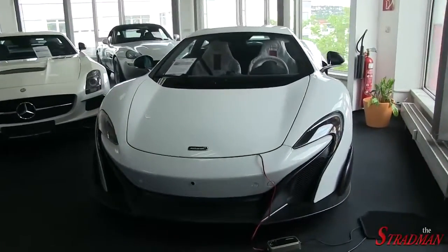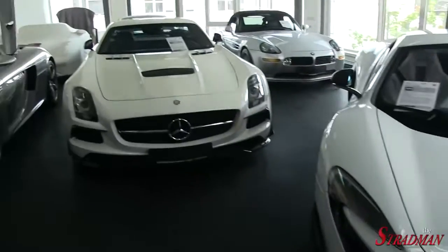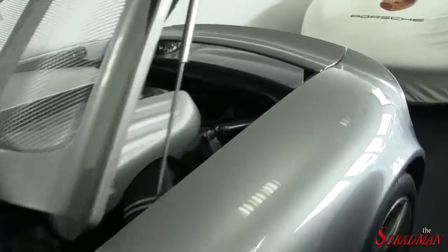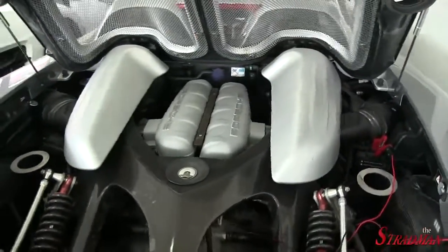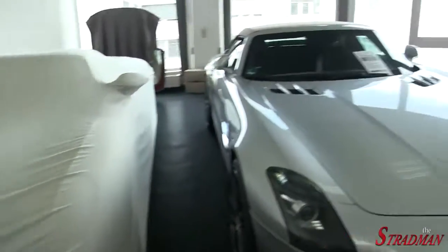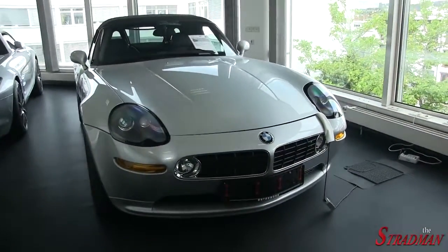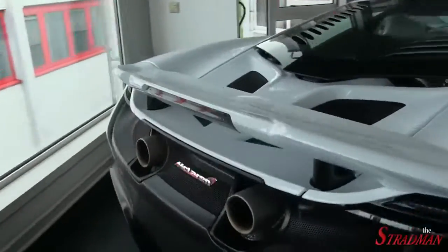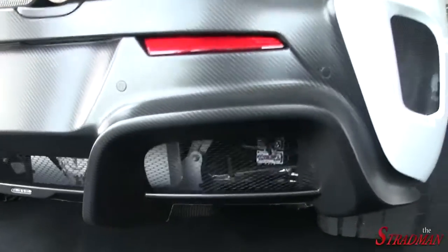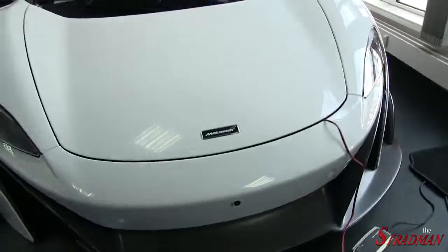We have the 675LT — this thing, of course, just set the new record at the Top Gear track, I believe in a minute and 13 seconds and change. The Black Series, the Carrera GT. Get a look at that V10 — this thing just screams. There's the Black Series with the standard SLS, and this is another Carrera GT. We have the BMW Z8 — pretty cool car from BMW. These things are super rare and they are just climbing in value right now. Get a look at this LT with that massive air brake. You can see all the bare carbon fiber. Get a look at that diffuser. This thing is beautiful. I really love the front splitter design on this car — it's a gorgeous, gorgeous spec.